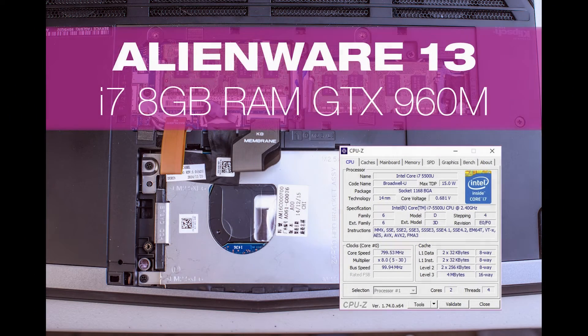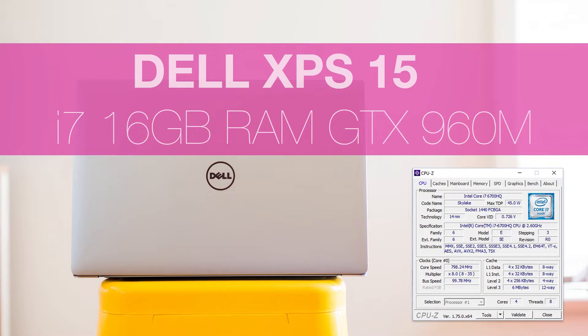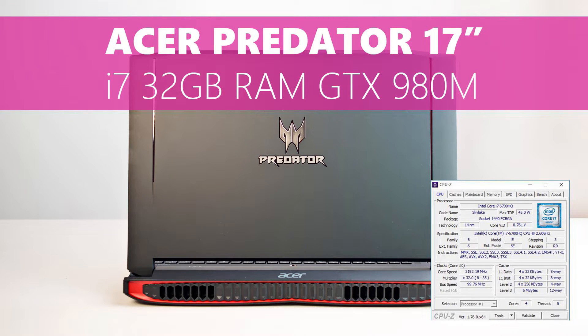The Alienware 13 has an i7, 8GB of RAM, and a GTX 960M. The Dell XPS 15 has an i7, 16GB RAM, and a GTX 960M. The Predator has an i7, 32GB RAM, and a GTX 980M.